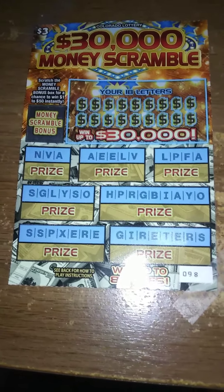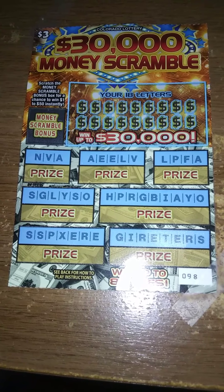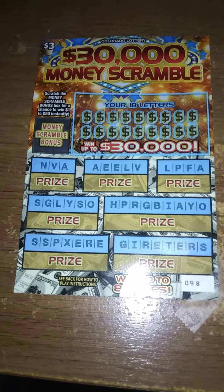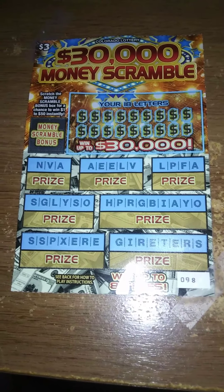Good morning, YouTube. This is Michael, and I'm coming to you with another $30,000 Money Scramble Ticket. Today we're going to go back to the slow way of doing it. You've seen me play this ticket before.